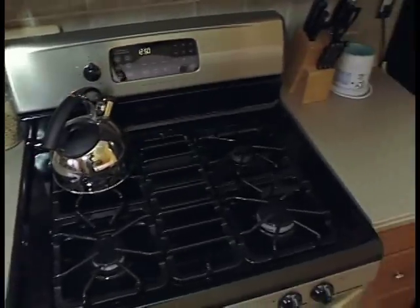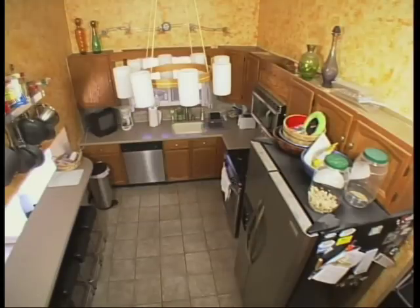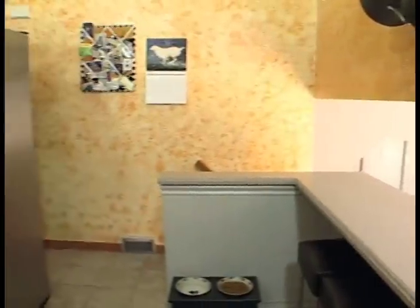The appliances are all stainless steel — never had a problem with them, they look great. Some of the elements we really love about it, but most of them, they just don't work. Not for us and not for our style.